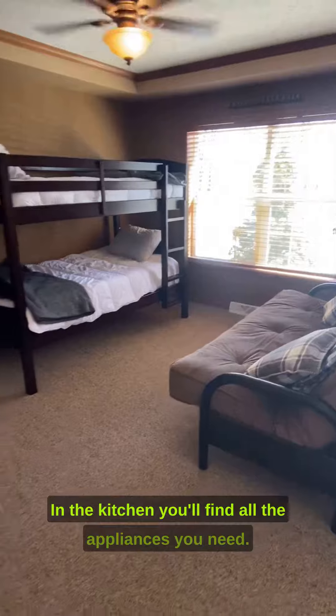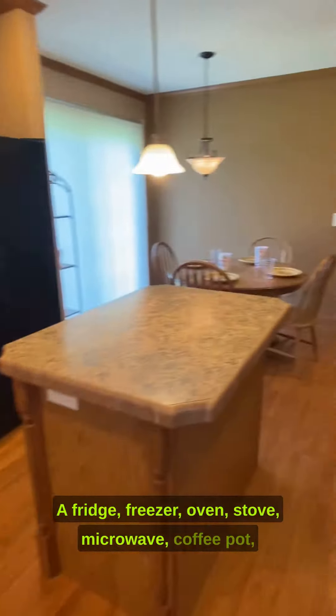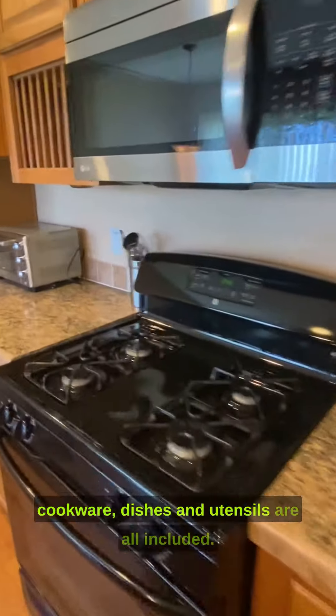In the kitchen, you'll find all the appliances you need — a fridge, freezer, oven, stove, microwave, coffee pot, cookware, dishes, and utensils are all included.